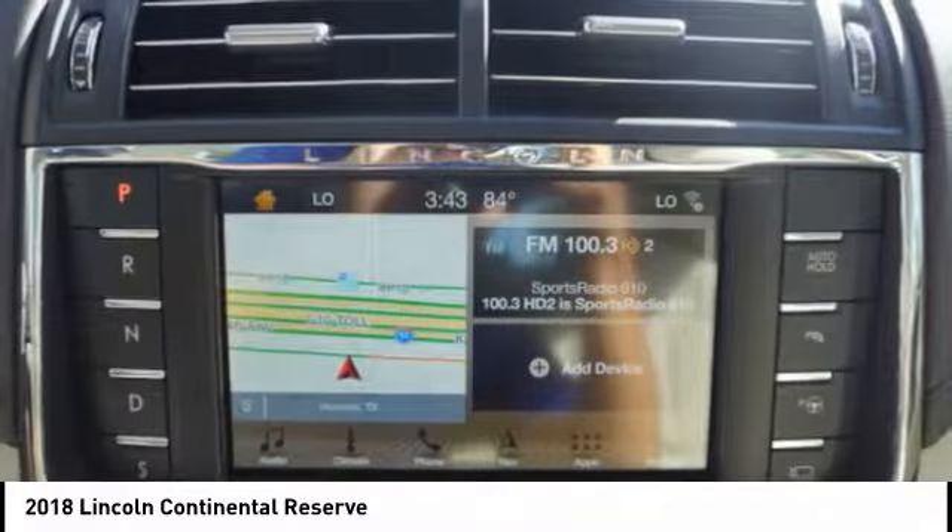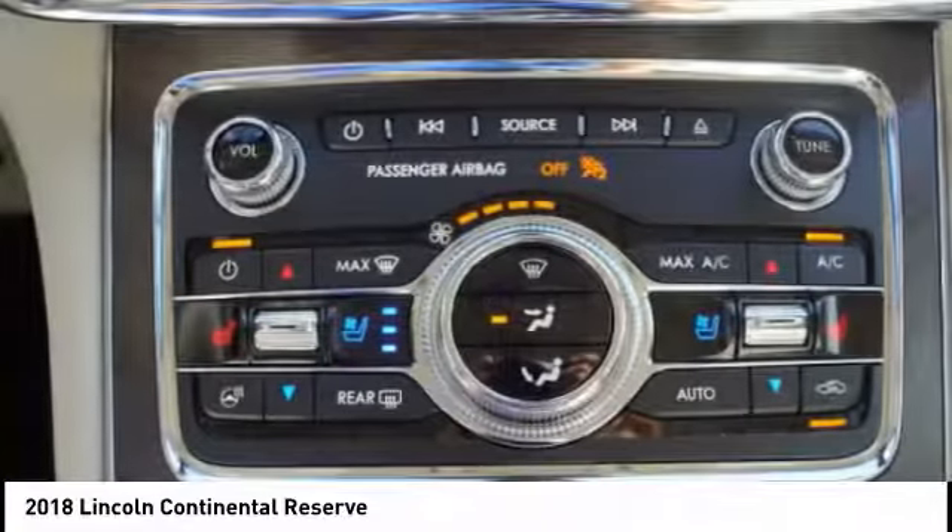Packaged with technology, computer electronics are applied to nearly every facet of the driving experience.